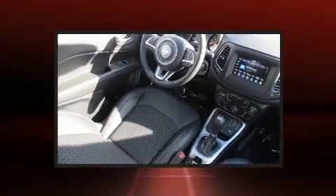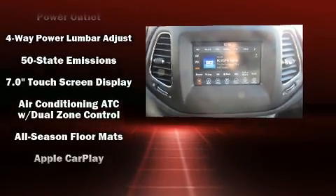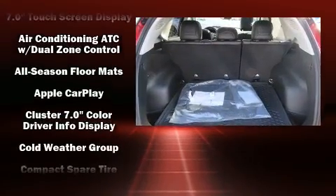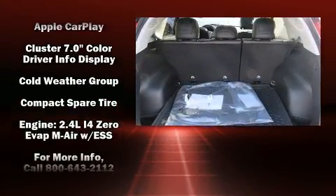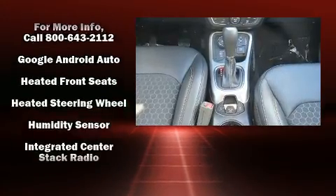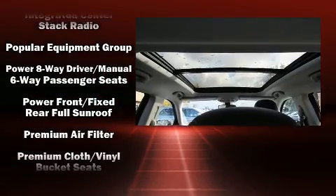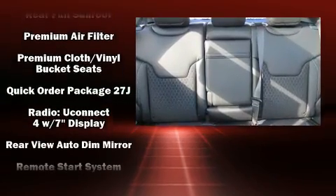Passengers are protected by various safety and security features including dual front impact airbags with occupant sensing airbag, head curtain airbags, traction control, brake assist, anti-whiplash front head restraints, a panic alarm, and four-wheel disc brakes with ABS.